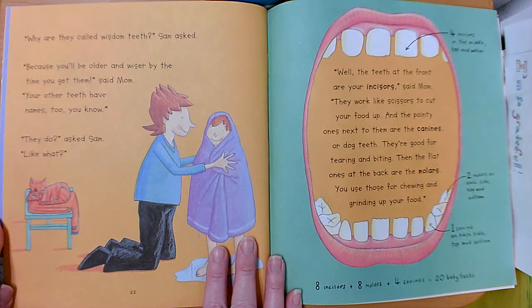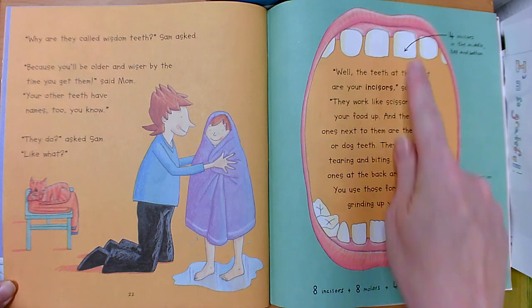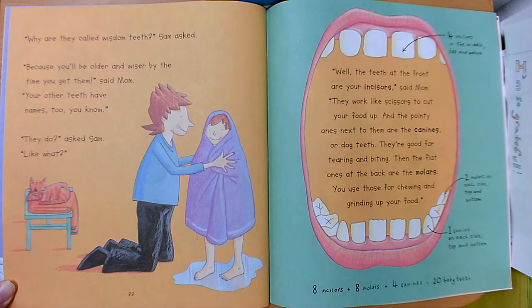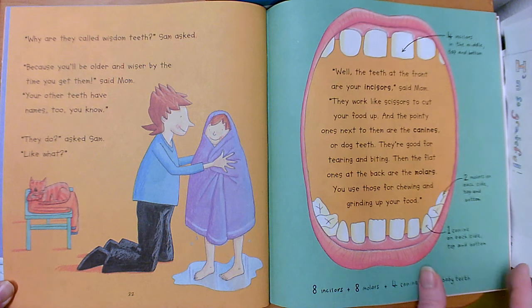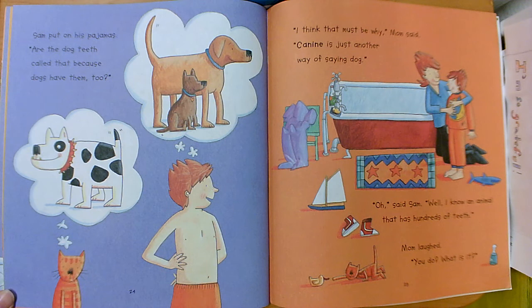Why are they called wisdom teeth, Sam asked. Because you'll be older and wiser by the time you get them, said mom. Your other teeth have names too. Four incisors in the middle, top and bottom. You have two molars on each side, top and bottom, and one canine on each side, top and bottom. So eight incisors plus eight molars plus four canines equals 20 baby teeth. Sam put on his pajamas. Are the dog teeth called that because dogs have them too? Canine is just another way of saying dog.